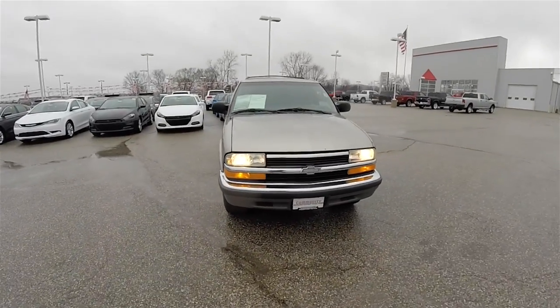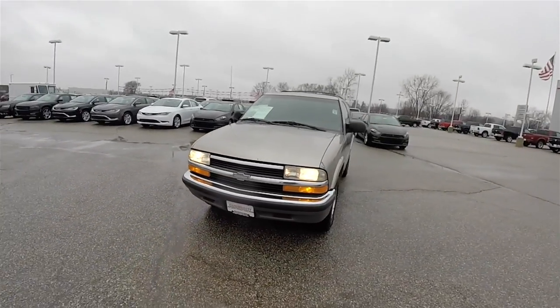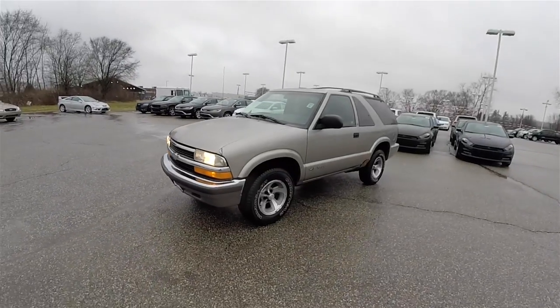Hello everyone. Today we're going to take a quick walk-around look at this very nice 2001 Chevrolet Blazer LS.